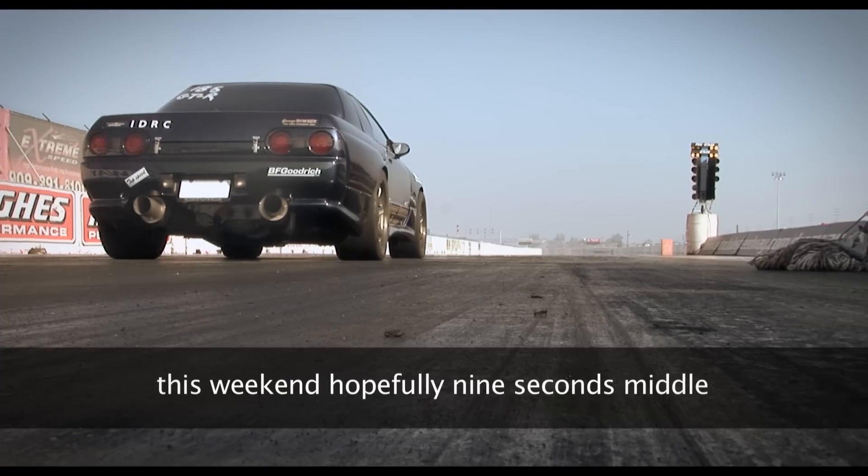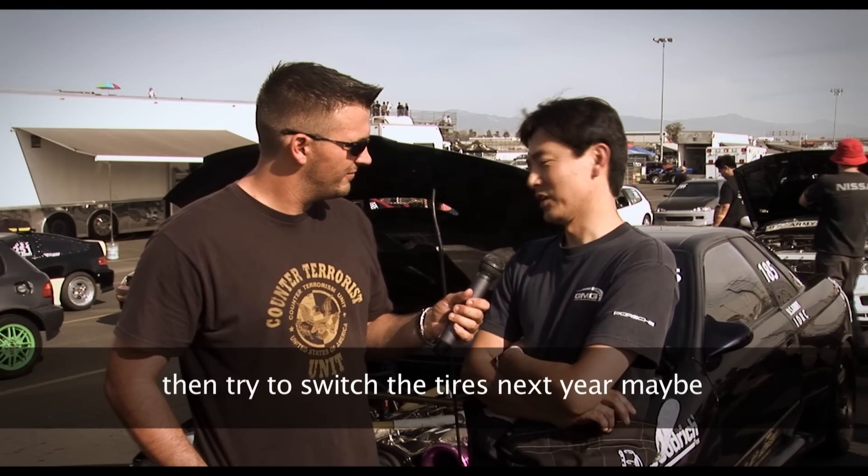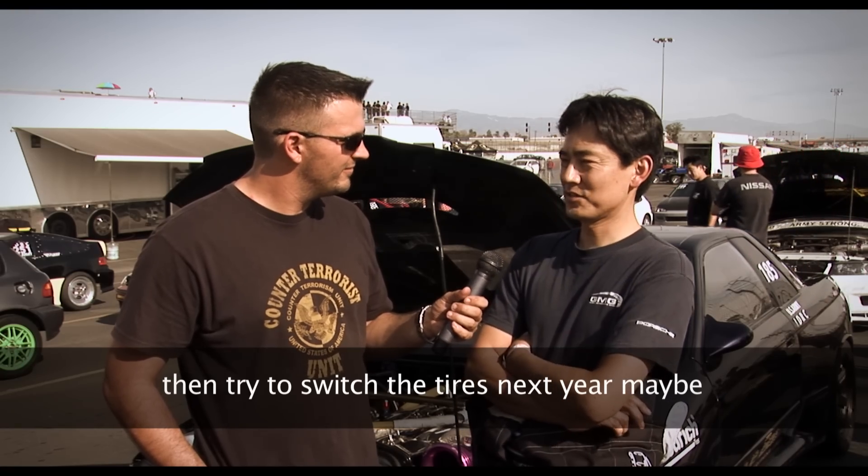This weekend, he's hoping for a 9-second run in the middle nines, then plans to switch the tyres next year, maybe pushing further.